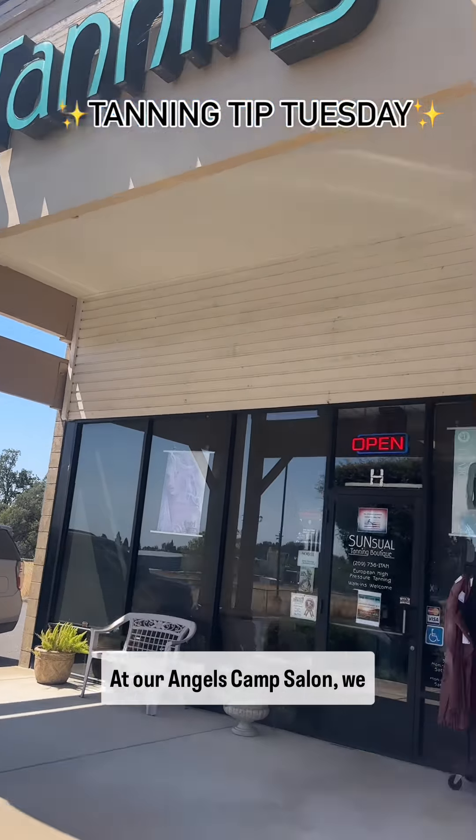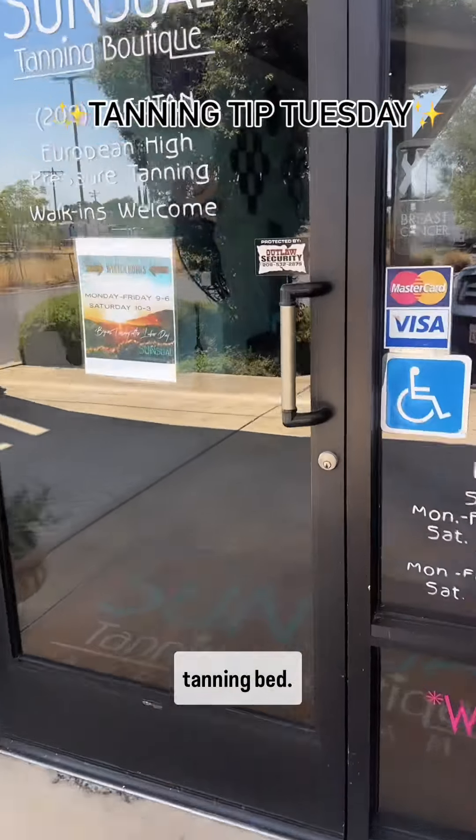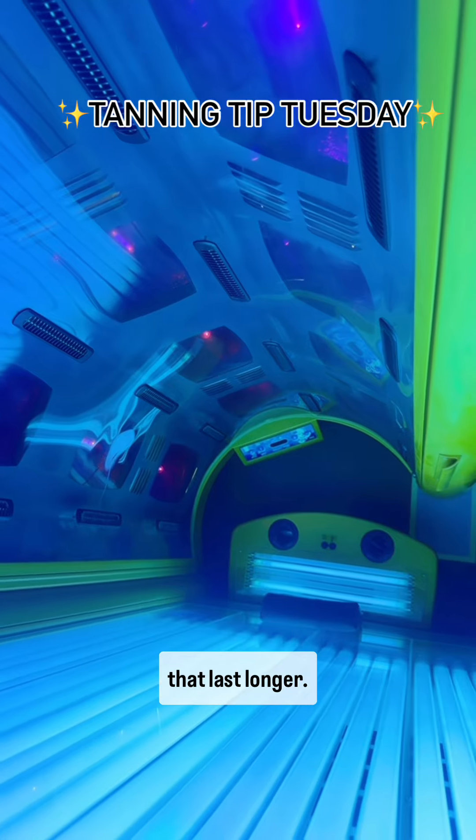At our Angel's Camp salon, we have the only high pressure tanning bed. High pressure tanning beds deliver more UVA rays, less UVB rays for a healthier tan that lasts longer.